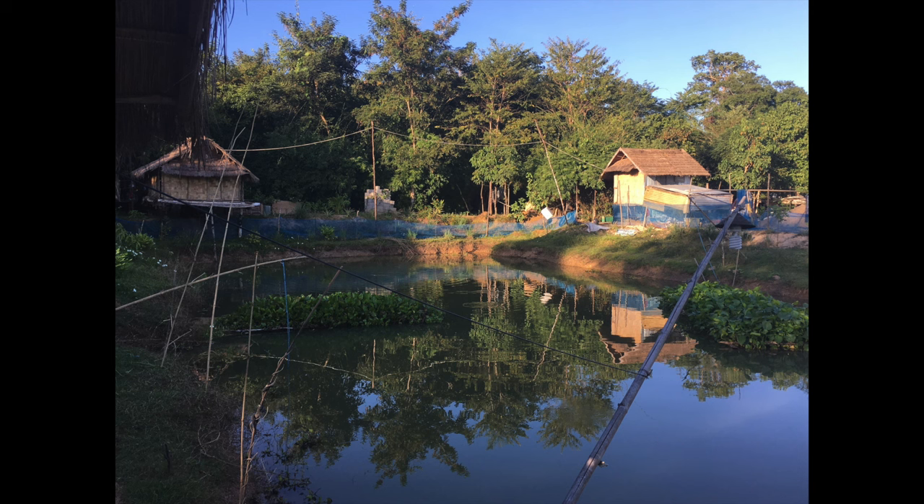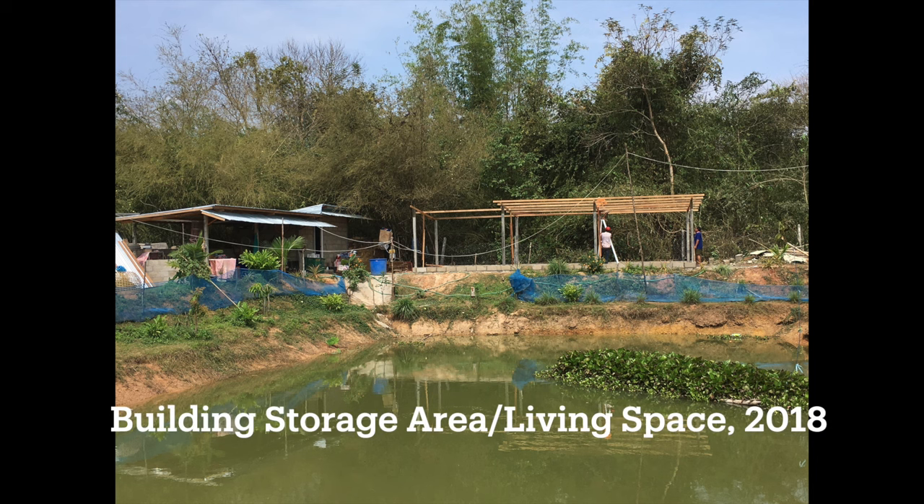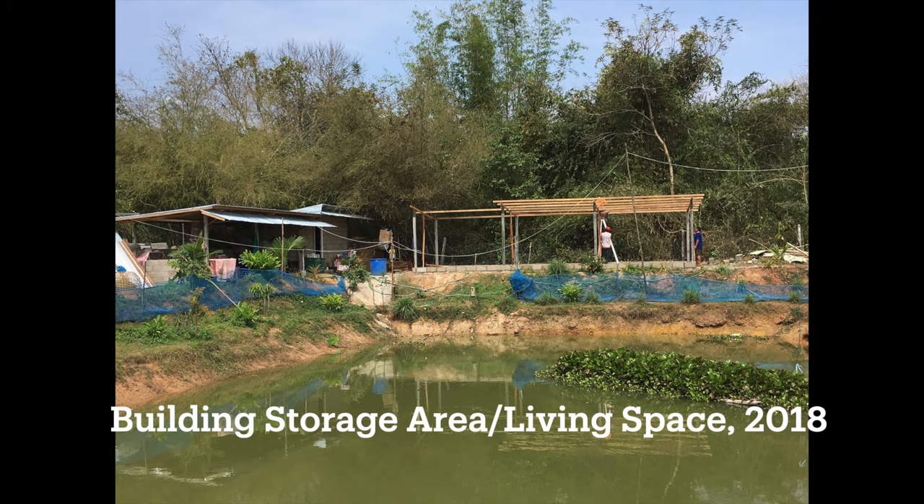The next project we did was building the storage space, which was built in 2018. You can see what it looked like then and what it looks like today in 2024.